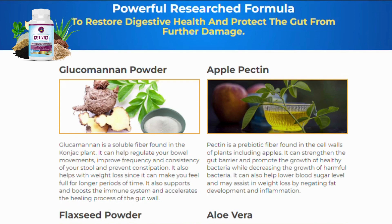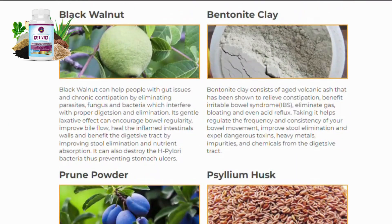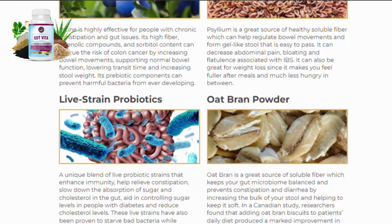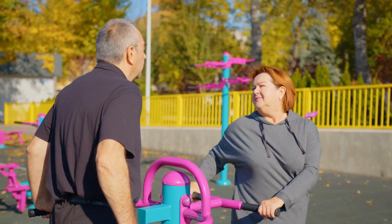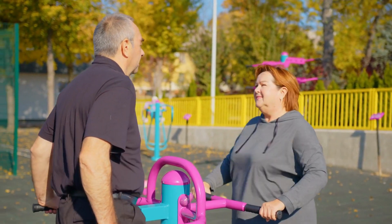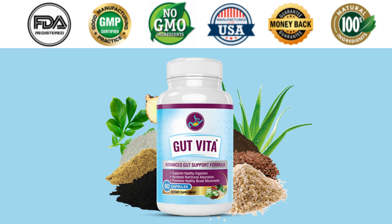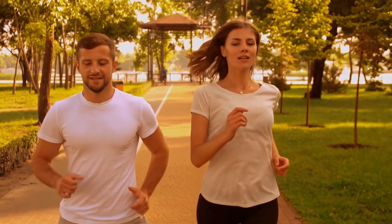Is Gut Vita safe? Thousands of people with great success have taken Gut Vita. It has natural ingredients and is of the highest quality. Gut Vita has been proven to help and detoxify the digestive system, cure constipation, fight hemorrhoids, intestinal parasites, heartburn and acid reflux, and boost your energy levels. It is an exclusive and powerful blend that is changing the lives of thousands of men and women around the world right now.